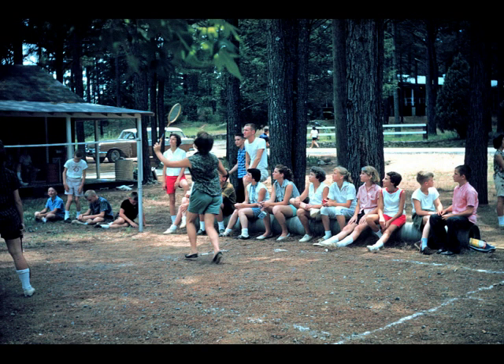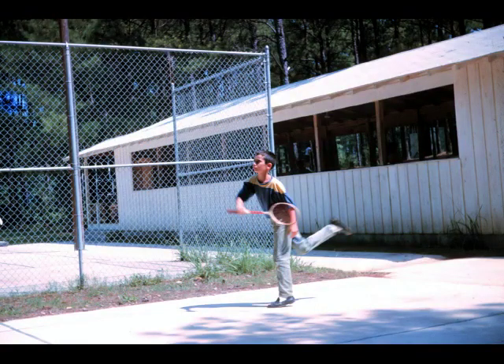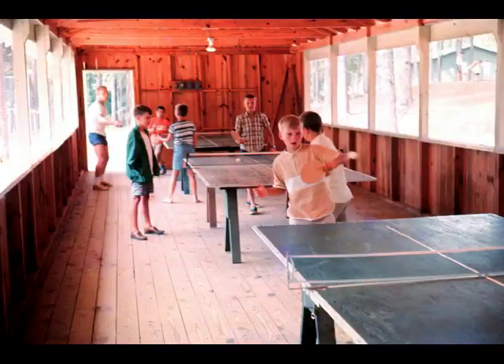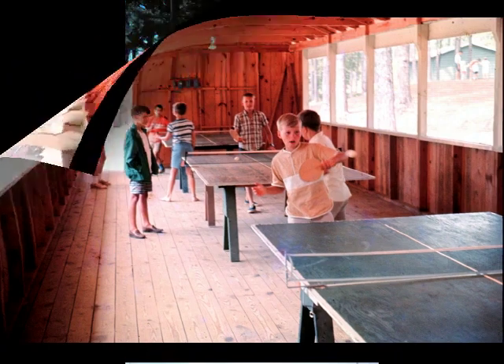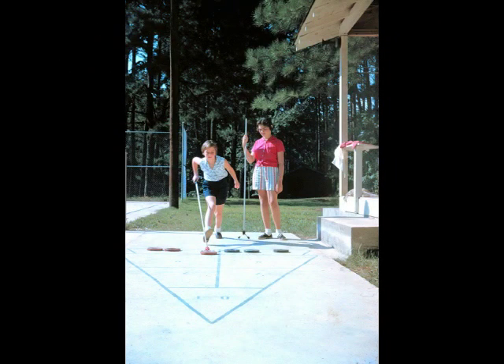Later on in '61 the badminton court was surfaced with concrete. And look, there's a new white building right behind there — this was the first ping pong building at camp. Now this is part of the canteen operation, but then it was our ping pong building. And shuffleboard moved over right next to ping pong so now you could play tennis and shuffleboard at the same time.